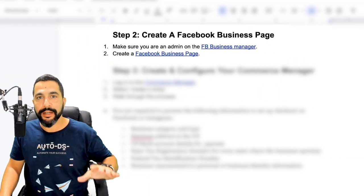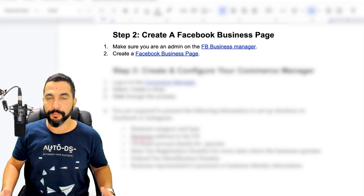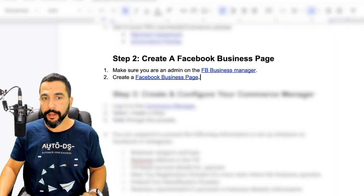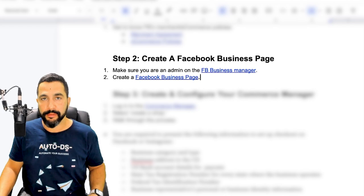Step number two is to create a Facebook business page, and this should come before anything else. Without a business page you cannot connect your Facebook e-commerce store to it. First, make sure that you have a Business Manager up and running. If you don't have one yet, follow the link below this video to opt into the Facebook Business Manager.